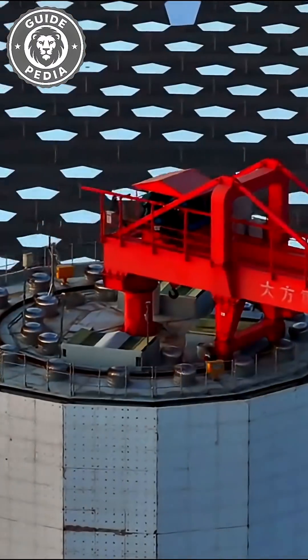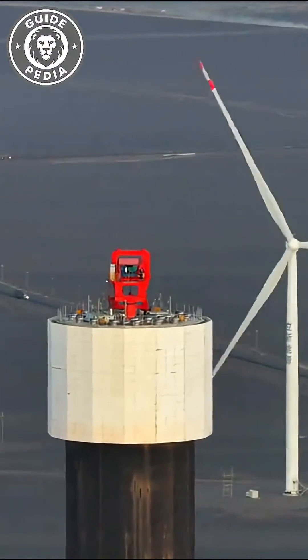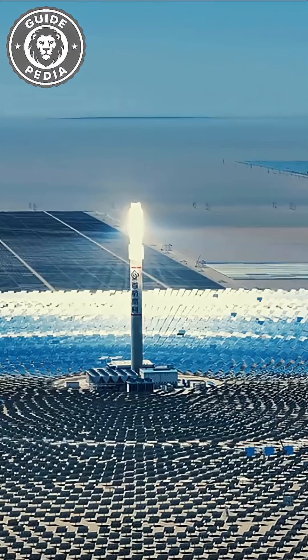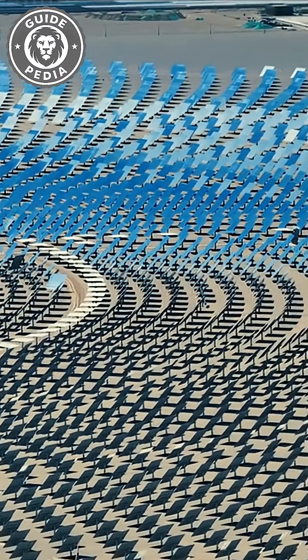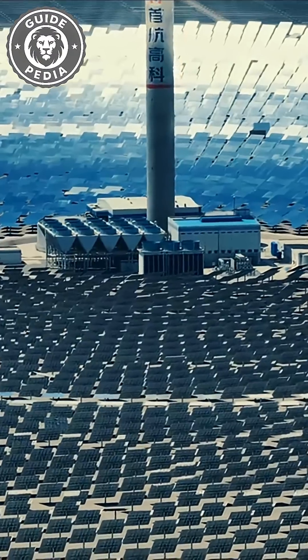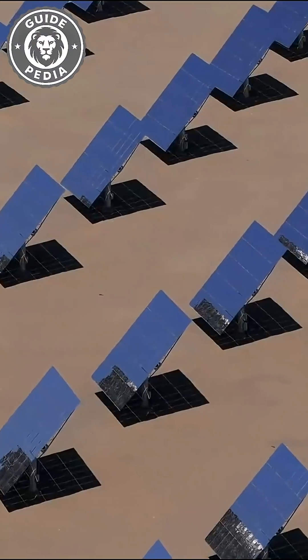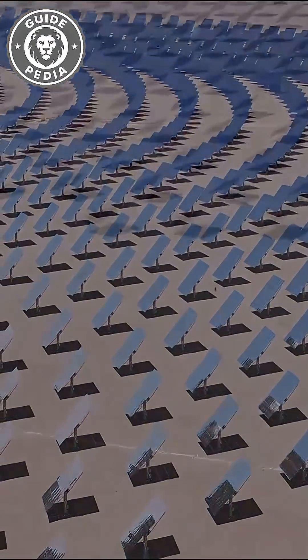Due to the excellent heat retention capability of molten salt, it can maintain a high temperature even at night. Theoretically, this concentrating tower can generate electricity continuously for 24 hours. A single molten salt tower solar thermal power station can generate 390 million kilowatt hours annually, reducing carbon dioxide emissions by 350,000 tons.